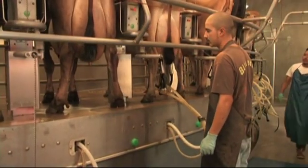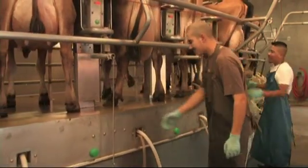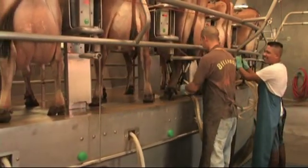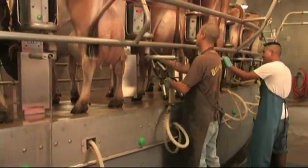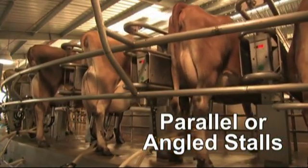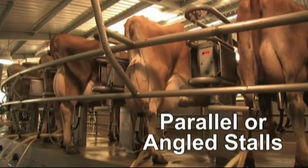Once aboard the platform, the cows are carried to the operators where they are prepared for milking. An optional milking unit arm positions the unit for proper placement on the udder, providing the right amount of support for maximum comfort for the cows. Whether you choose 90-degree parallel or 70-degree angled stalls, they are all designed to fit a wide variety of Westphalia Surge automation packages.